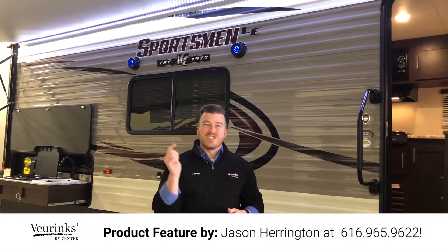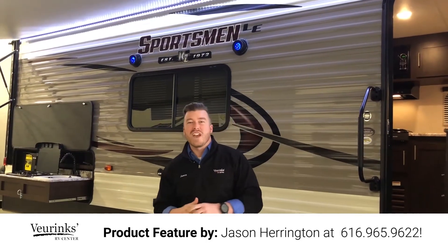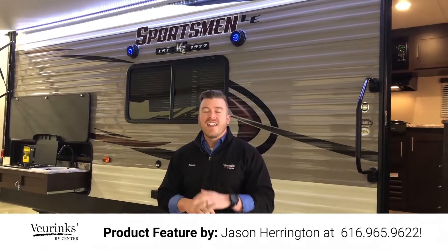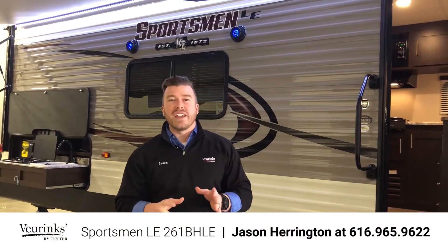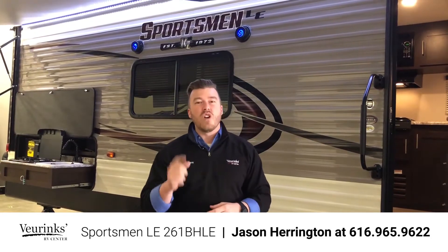Good morning RV family. My name is Jason Harrington here at Vierinx RV Center in Grand Rapids, Michigan, where we have been family owned and operated since 1954. What I have the privilege to bring you today is the all-new Sportsman LE 261BHLE. This is a brand new floor plan and it is awesome — I know you're going to love it.